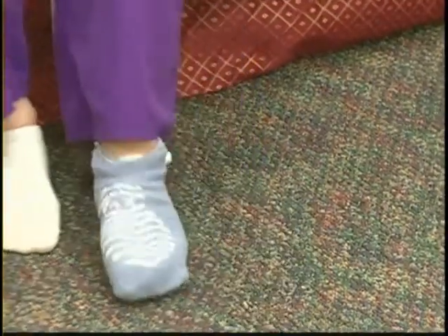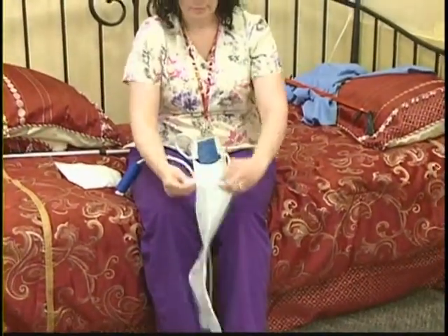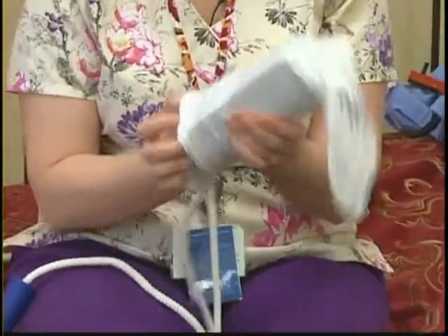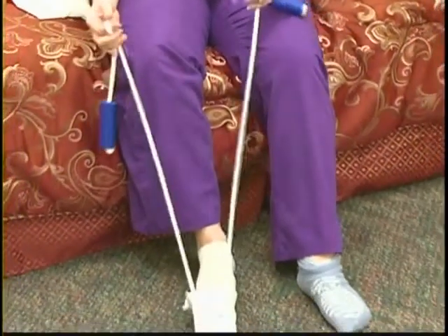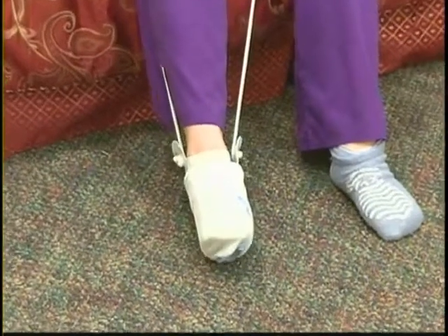When you're doing this with the TED hose, it works the exact same way. You'll put the hose on the trough, smooth it out as much as you can, one handle in each hand, drop it to the floor, slide your foot in, and pull slowly.